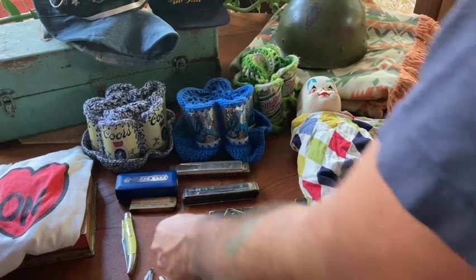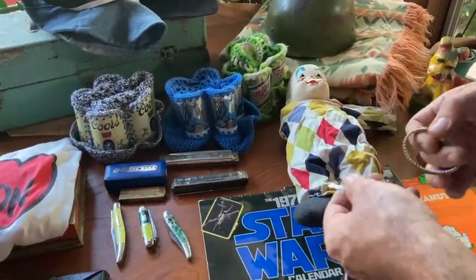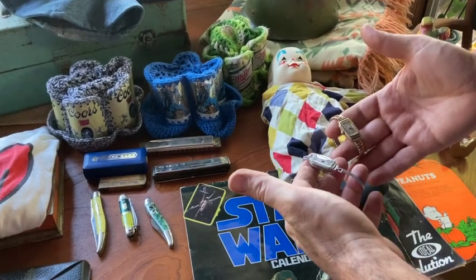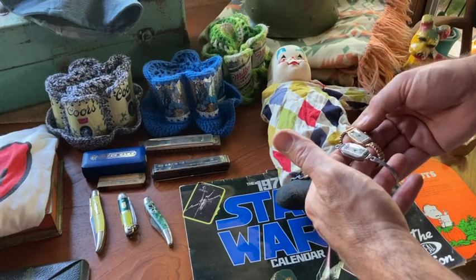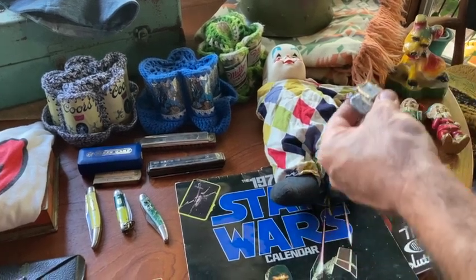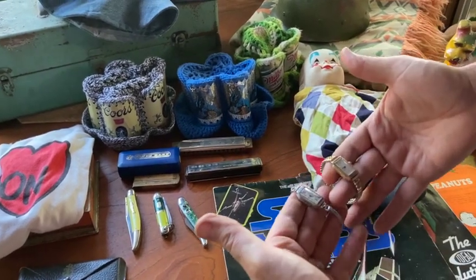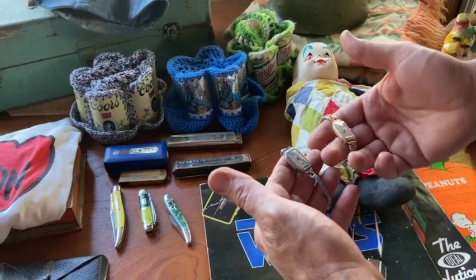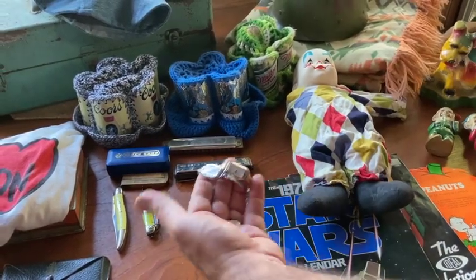I found a couple of watches — a Waltham and a Gruen. Gold plated, or silver plated probably. I've opened them up and looked for markings, but they're just older watches, more of a deco style. Kind of fun. The right person will find some value in these.